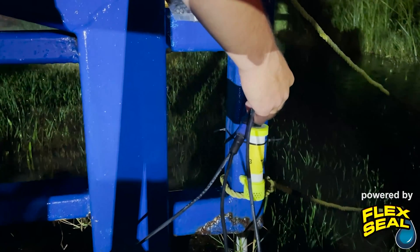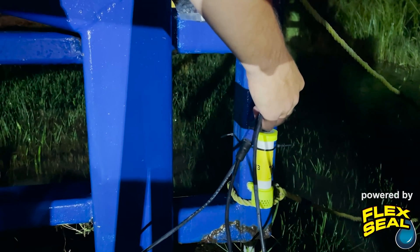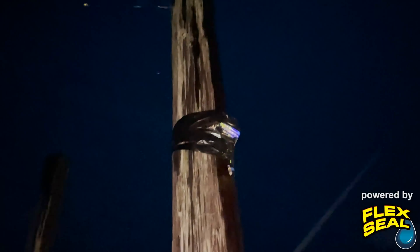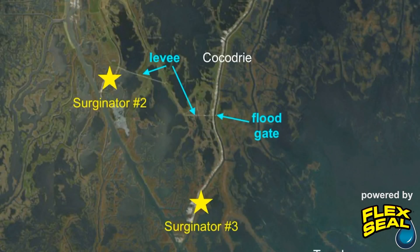As we arrived in Houma, we had help from the Sheriff's Department to deploy our Surgenator sensors deep into the bayou where we expected the storm surge to be most substantial. The second Surgenator is deployed — there's the station broadcasting live. We deployed three different Surgenator sensors around the Chauvin area and other areas around Lake Boudreau and Terrebonne Bay.